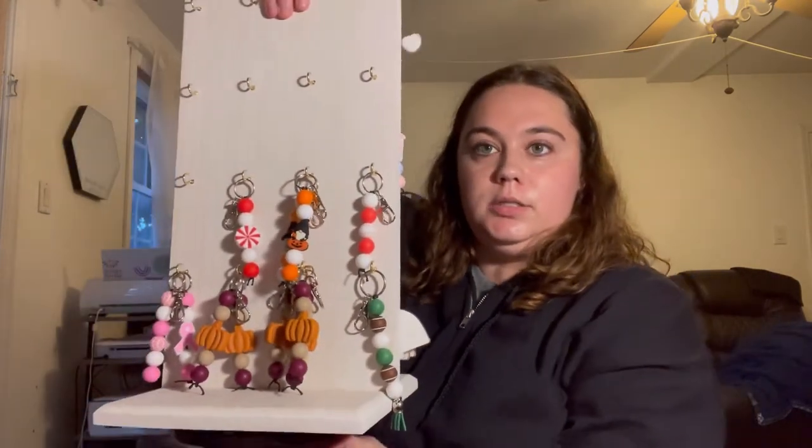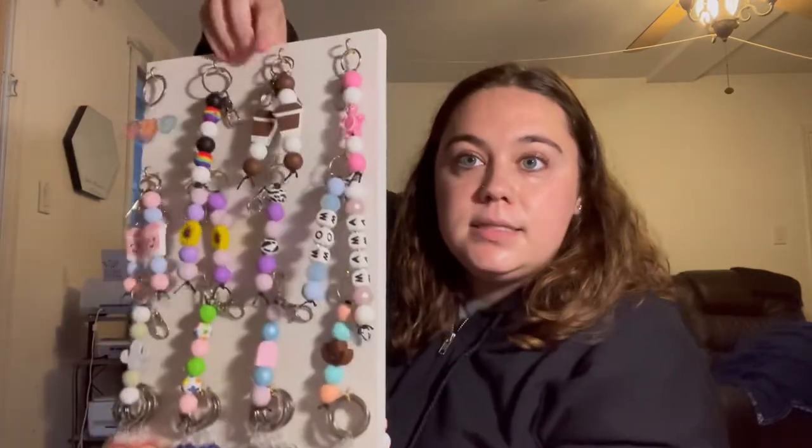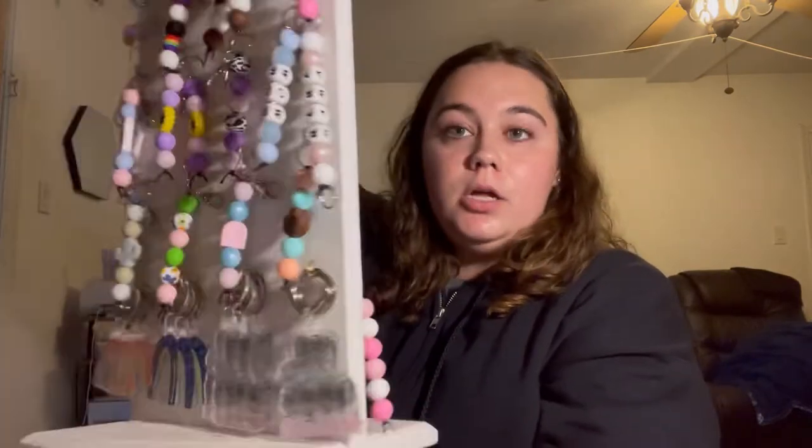Next I use this turntable for keychains. It has metal hooks and is perfect for keychains — I have my silicone keychains on it. It doesn't take up much space and I can store a lot on it. If I have it on one side, the customer can easily just turn it to see the other side.